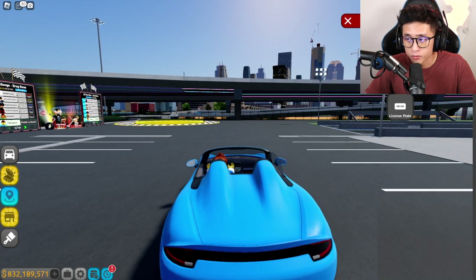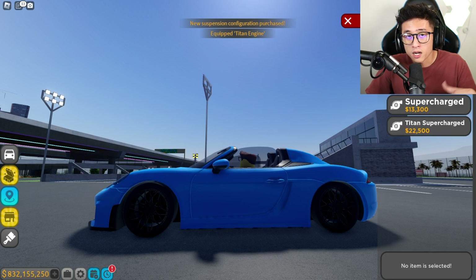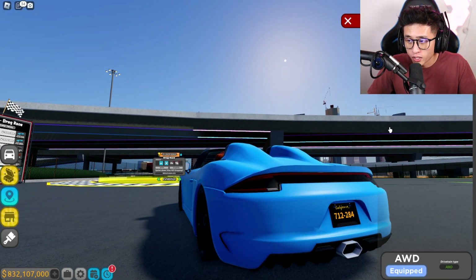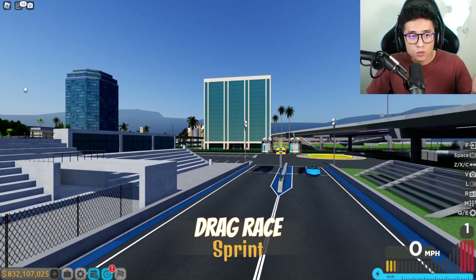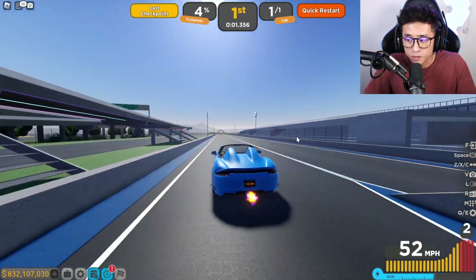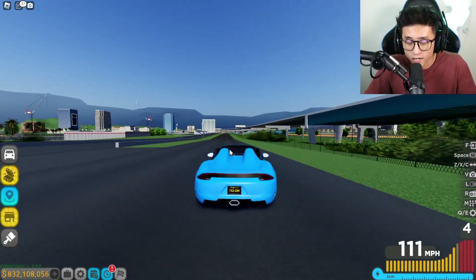Basically, they got hit with another copyright infringement — the same thing that happened with the Bugattis and the Lamborghinis. Basically every single game has now been hit. Driving Empire was probably first because they're one of the bigger games on Roblox. They were the very first to get hit with all these copyright infringements, meaning that if they use the same car model they will get in trouble. That's why they've been changing a lot of the car models — that's why the new cars don't look exactly like the actual Trackhawks or Hellcats. If they have a model that looks too similar without permission, Driving Empire could get banned and gone forever.